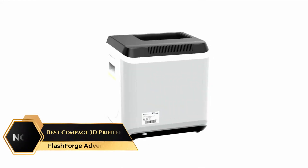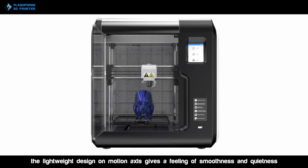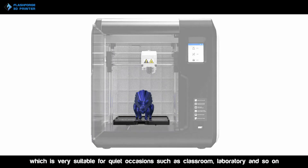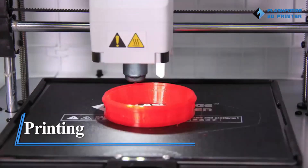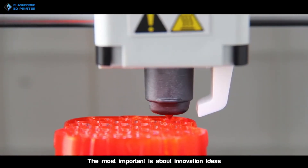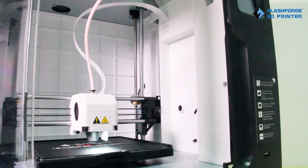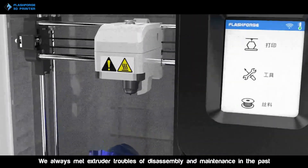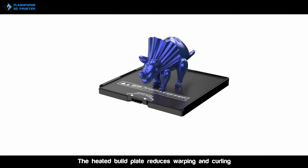At number 5 on the list is the FlashForge Adventure 3, Best Compact 3D Printer. This 3D printer is an excellent choice for beginners and hobbyists, providing features that simplify the 3D printing process. One of its standout benefits is the no-leveling printing feature, which eliminates the hassle of manual adjustments, ensuring prints come out accurately with minimal setup, making it beginner-friendly and efficient. Equipped with a removable nozzle, maintenance is straightforward — the nozzle can be easily detached for cleaning or replacement, reducing downtime and keeping the printer in optimal condition.